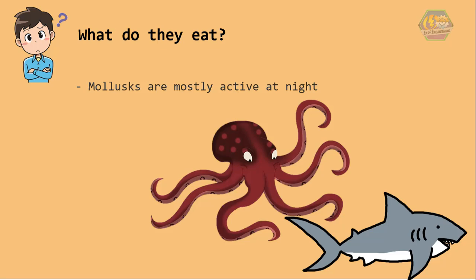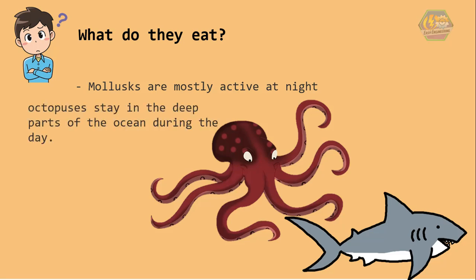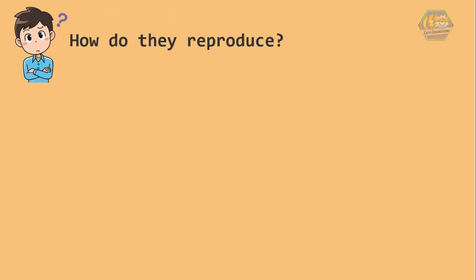Mollusks are mostly active at night. In fact, octopuses stay in the deep parts of the ocean during the day. At dawn and dusk, they swim closer to the surface looking for something to eat.